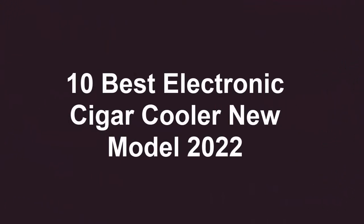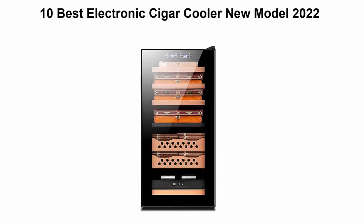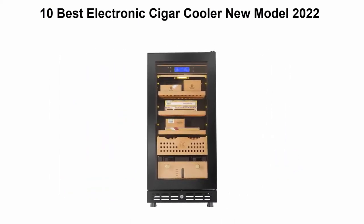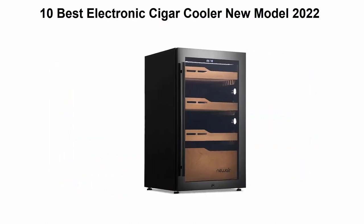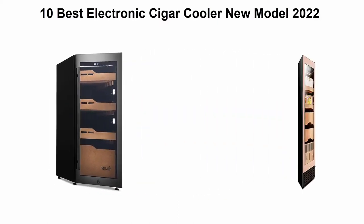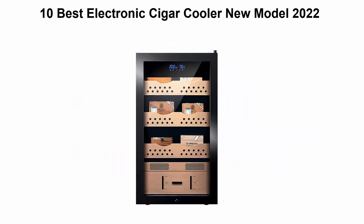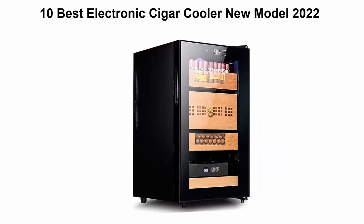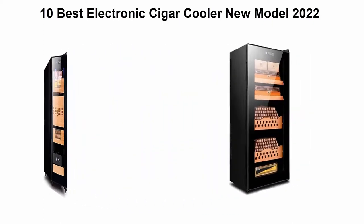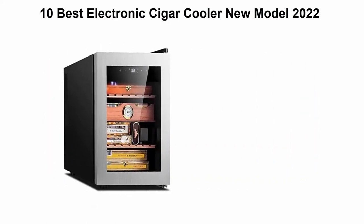10 Best Electronic Cigar Cooler New Model 2022. We are going to check out the Top 10 Best Electronic Cigar Cooler in current time. This list is based on personal opinion, and I try to list them based on their price, quality, durability, and more. If you want to see their price and find out more information about these electronic cigar coolers, you can check out the link down in the description and comment section below. Okay, so let's get started with the video.